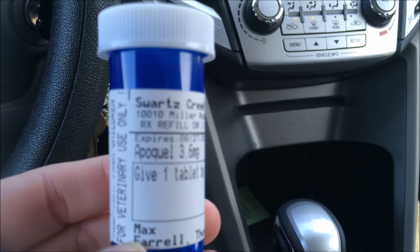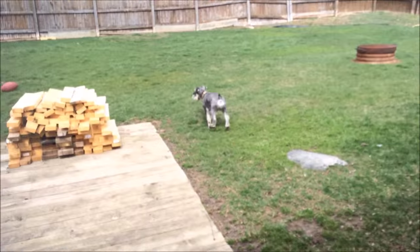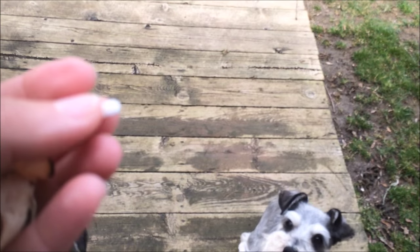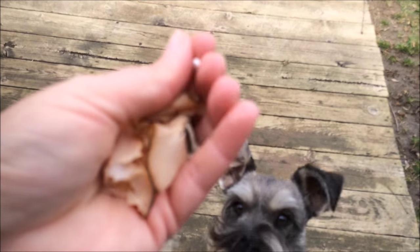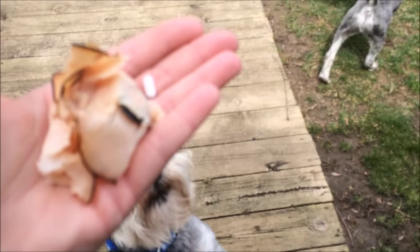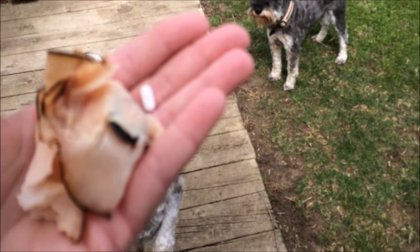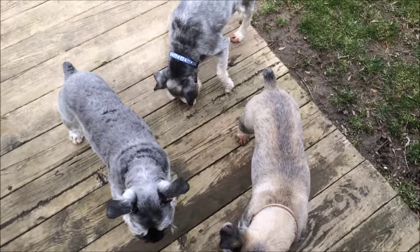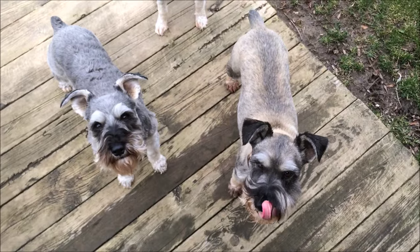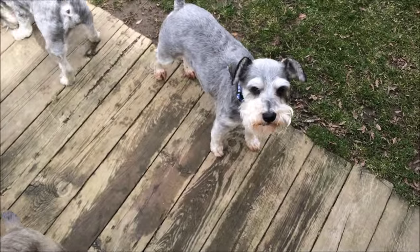This stuff is expensive — it's $60 for a month's supply. But if your dogs have any problems and you can't figure it out, I would talk to your vet about this. I'm going to give Max his pill — here it is, just a little white pill. I've got some turkey meat because if I give one dog something I have to give the other dog something too. I'll wrap it in a little piece of turkey. He used to take his pill without anything on it but then he stopped, so I had to wrap it up.